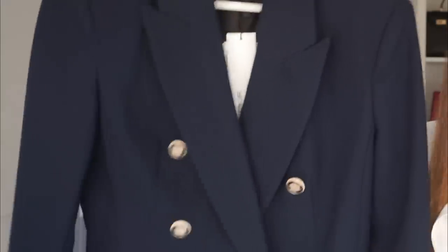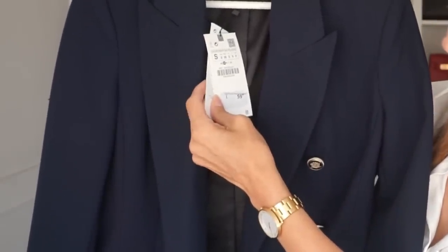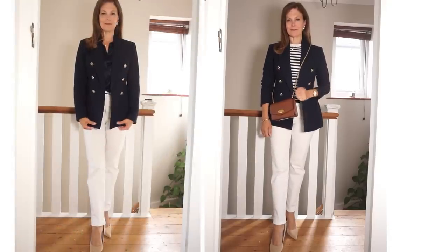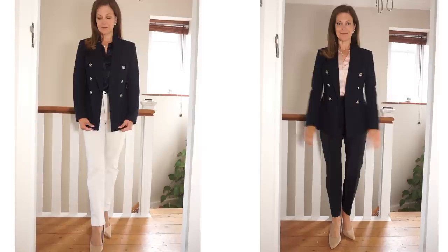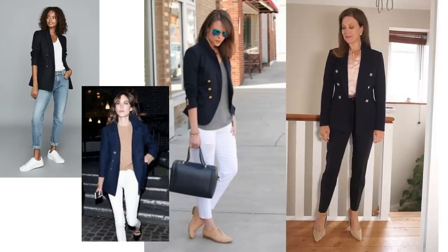The white blazer also comes in navy. This is made from a slightly different fabric with a little more texture to it. It's also double-breasted and has pockets, fully lined, and exactly the same price — £60, around $65 to $68. I also got this in a size small. It's just as beautiful as the white one, and a navy blazer is so classic. I've tried it with the striped top and white jeans with a tan crossbody bag, with a navy silk shirt from Lily Silk, with the pink satin shirt, and with navy trousers. I love navy and pink together — such a lovely combination. This blazer is certainly going to get lots of wear.